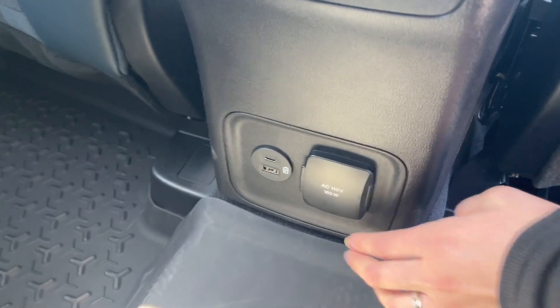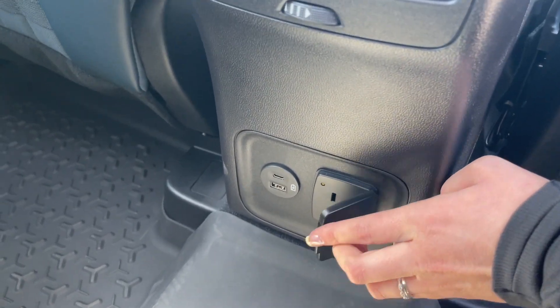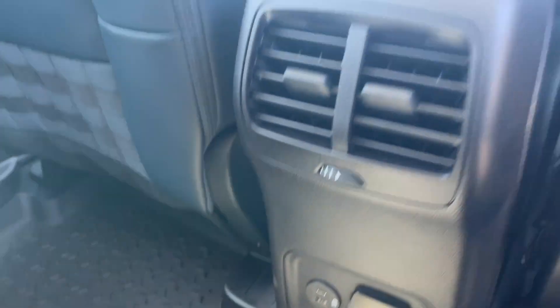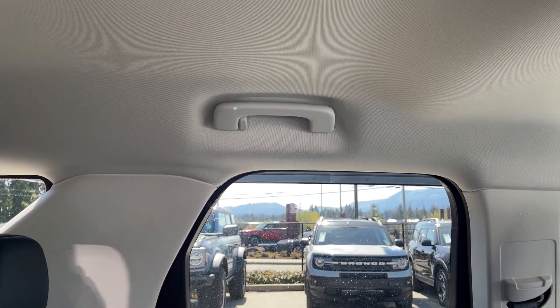You have USB charging ports as well as a 110-volt outlet for charging electronics. Up top you have ambient lighting, a grab handle, and a door to make it easy to get in.